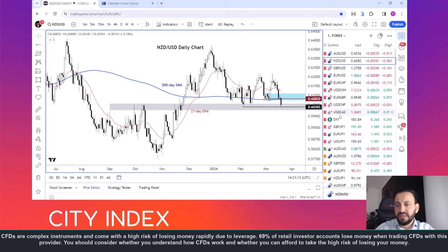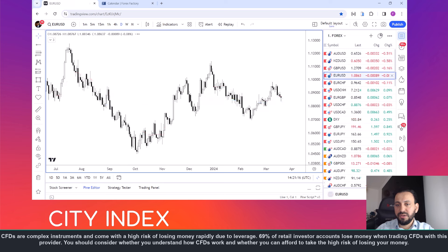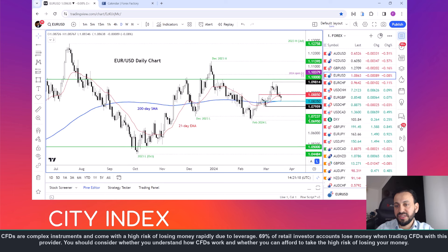The euro-dollar is also testing the 200-day moving average support at 1.0835. I wrote on this earlier so more details can be found on the website at cityindex.com. The key levels to watch: 1.0835 is the 200-day moving average. The last low prior to the recent rally is at 1.0795, so that's the line in the sand for me. A daily close below that level could be bearish, potentially exposing a retest of lows hit earlier this year at around 1.0695–1.07.